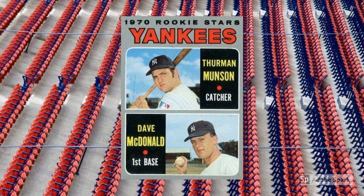Sure, Munson shares his rookie card here with the inimitable Dave McDonald, but at least the New York Yankees captain gets top billing. And well, dude is a bona fide legend and has been since his death 40 years ago. With a strong contingent of folks who think Munson belongs in the Hall of Fame, you might never find his rookie card under its current $80 plus level again.